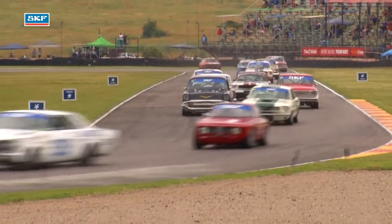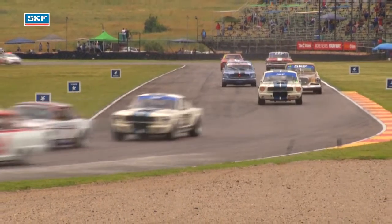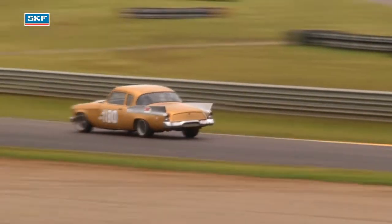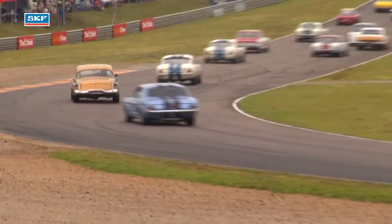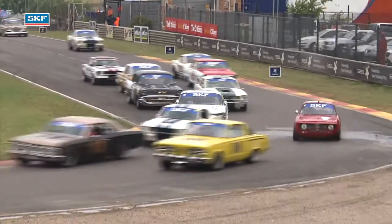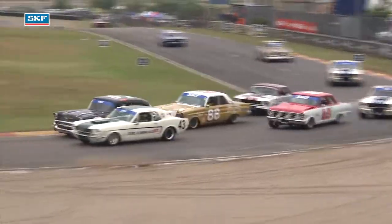This is the class that the spectators have come to see. Hollywood Roberts in the back end of the field there as well. Maria's having a bit of a run in the Trans Africa Racing Studebaker Golden Hawk. At the front, Sorrel is still side by side with Jeff Kruger.